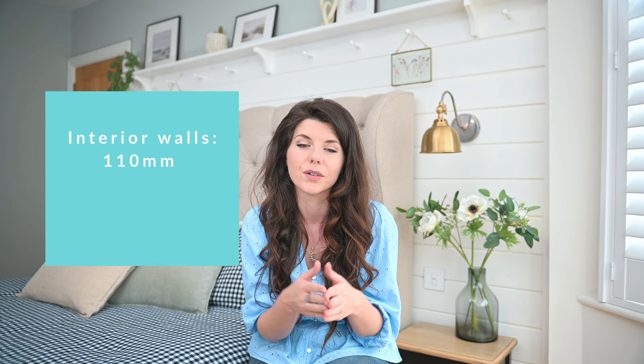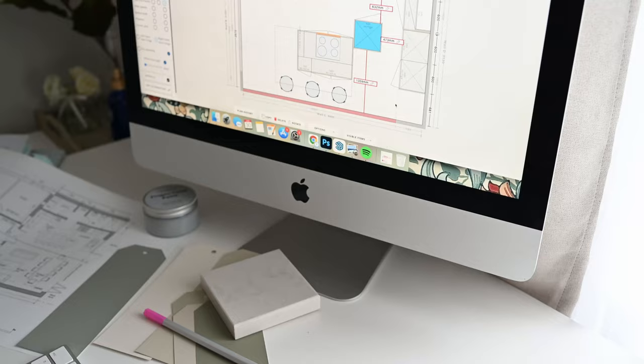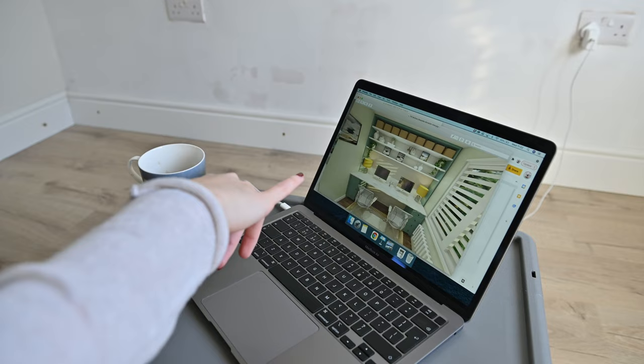Exterior walls are a little bit trickier as they vary by house and construction style, but I tend to allow 300 millimetres for exterior blockwork. Next you can get really creative by trying out some 3D visualisation. There are quite a few design rules to consider and there are loads of tools online to help you formalise your plans — some I'd recommend are Floor Planner, Magic Plan, DIY Kitchens 3D planning tool, and various others.